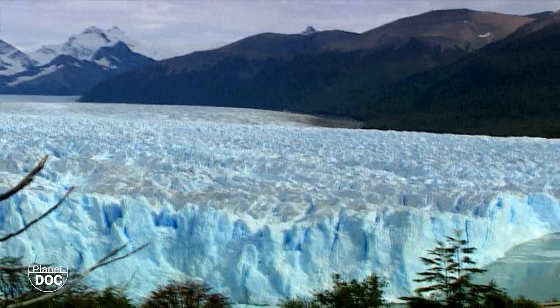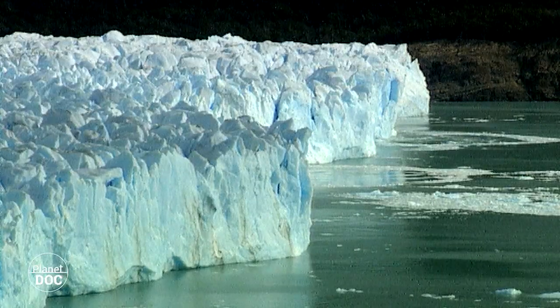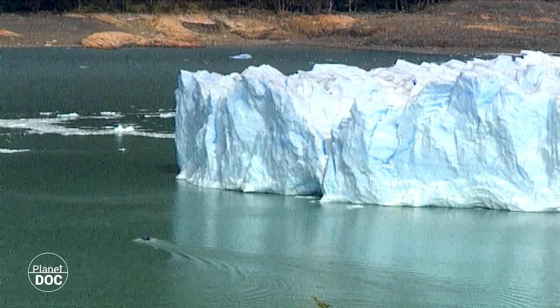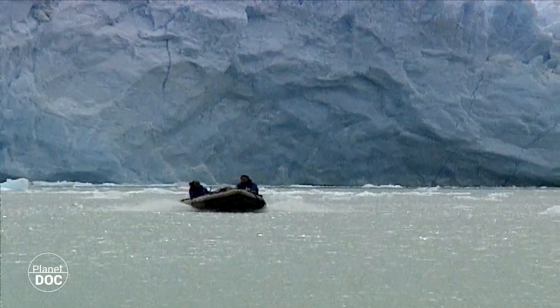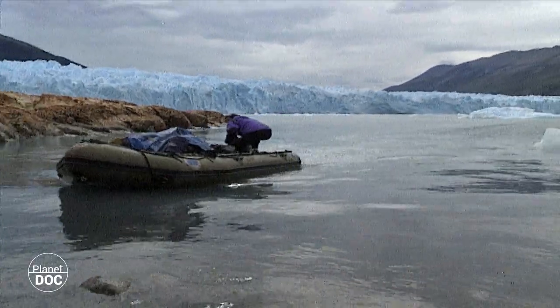This glacier is unusual. Instead of moving backwards, as most of the world's glaciers do, it advances forwards. This curious phenomenon is caused by the rupture and release of giant blocks of ice that sail off into the Canal de los Tempanos.